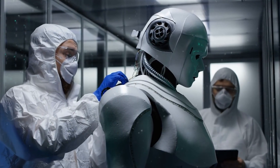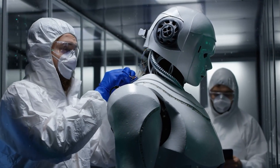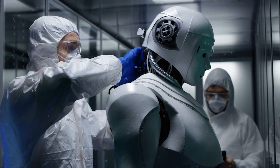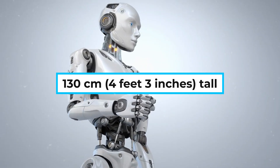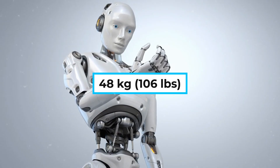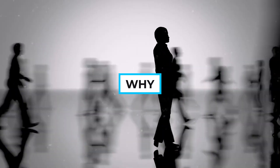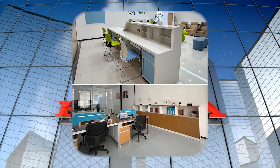Asimo's physical design — a friendly robot. Asimo was designed to look approachable and friendly, not intimidating. Standing at 130 cm (4 feet 3 inches) tall and weighing around 48 kg (106 lbs), it was intentionally built smaller than an adult human. Honda wanted Asimo to interact comfortably in human spaces like homes, offices, and hospitals.